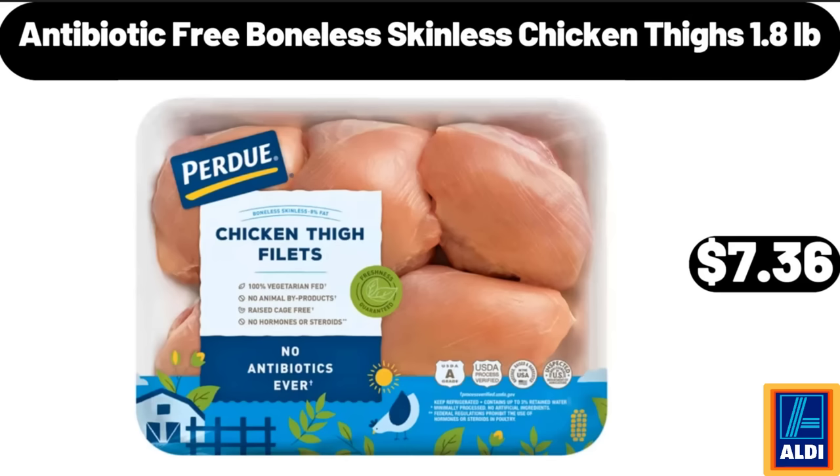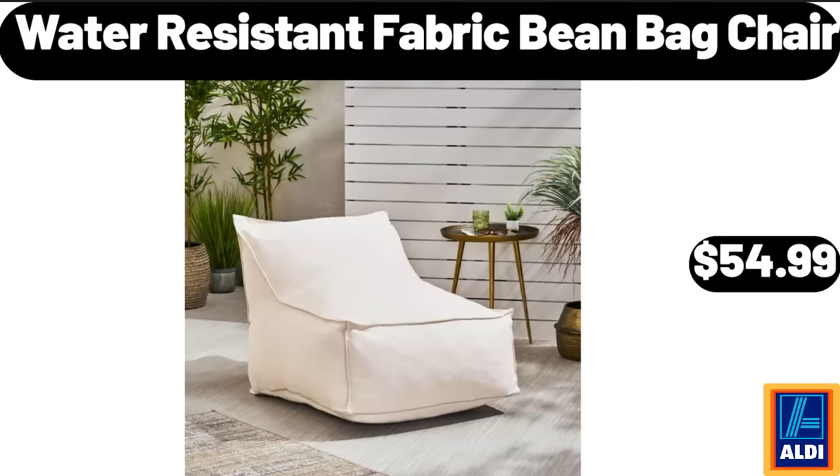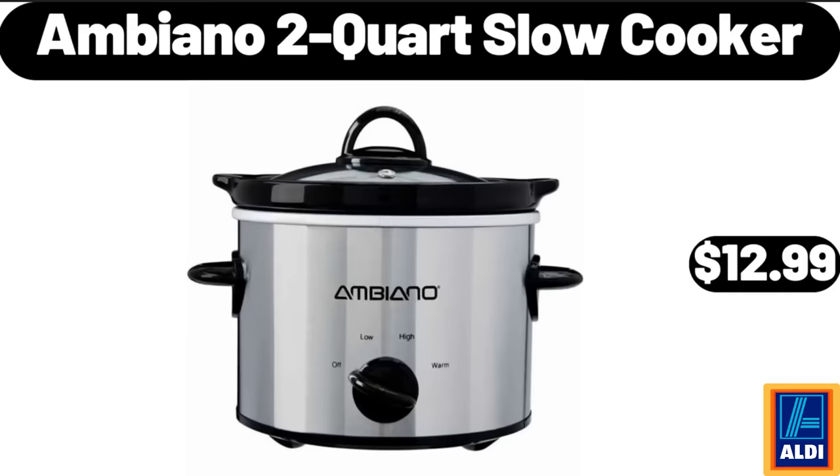Antibiotic Free Boneless Skinless Chicken Thighs, $7.36. Water Resistant Fabric Bean Bag Chair, $54.99. Ambiano 2 Quart Slow Cooker, $12.99.